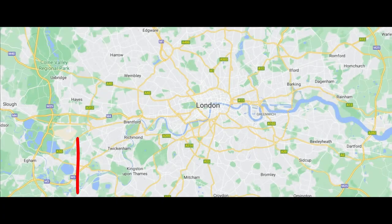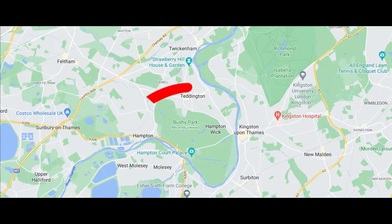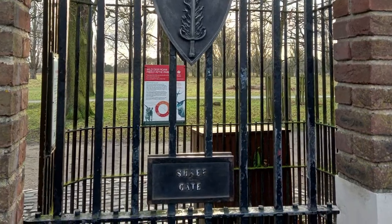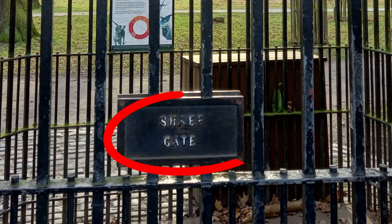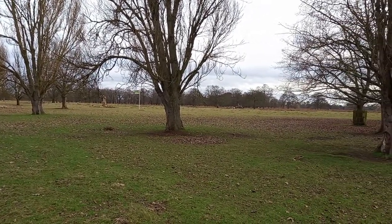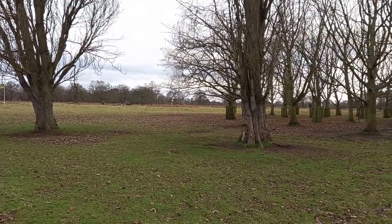This is Bushy Park. I'm in South West London, just behind Hampton Court Palace, and am next to an entrance to the park called SHAEF Gate. There will be more on the name of that gate later. This part of Bushy Park is mostly open ground with a few trees, but it has a direct link to the Second World War and specifically the events of D-Day.